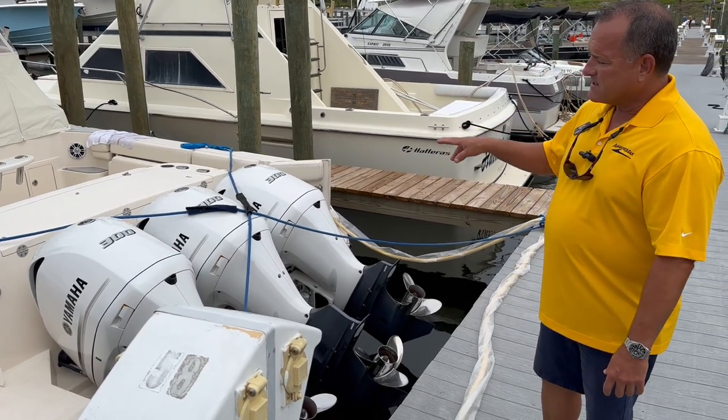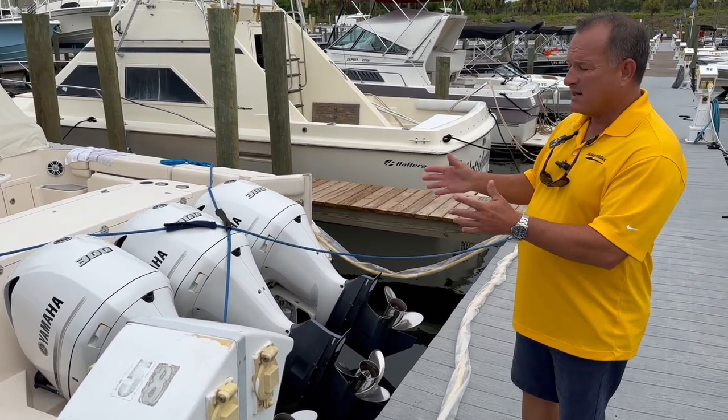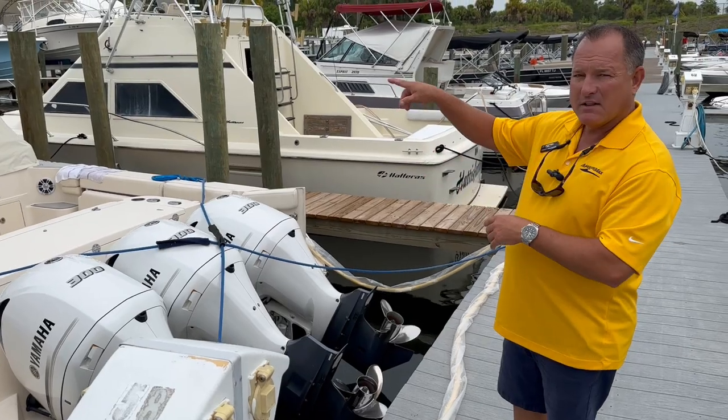The hull on this is a CB2 hull, so we have a nice deep V in the front, big reverse chines, and the Carolina flare.